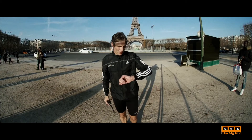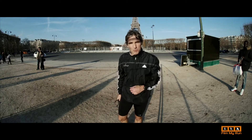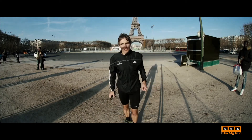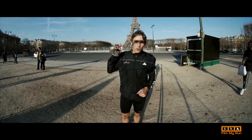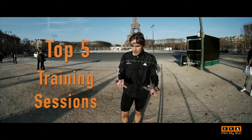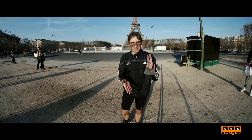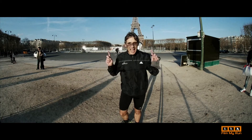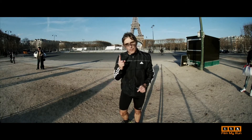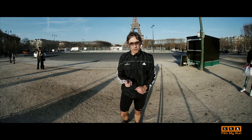That's a 10k run from La Défense to the Eiffel Tower. Here we are in Paris. Welcome to filmmyrun.com. I'm Stephen Cousins. This is your top five training sessions that you must do if you're training for a marathon, a 5k, a 10k, an ultra — anything — any running you're doing, these five training sessions will make sure that you get the most from your training.